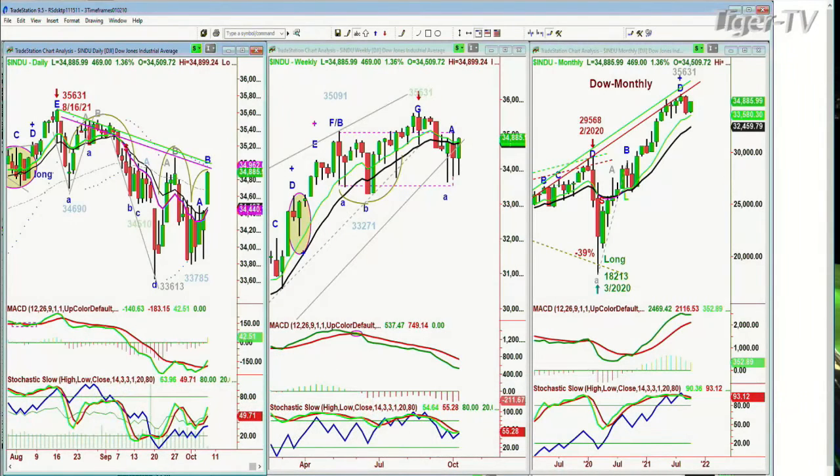Hi everyone, Basil Trappin here on the 7th day of October, Thursday. We're looking at the Dow having a little bit of a rally here — it's only up $470 at $34,887. We were down that much at some point yesterday. This is quite extraordinary.